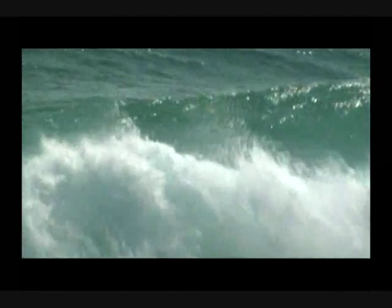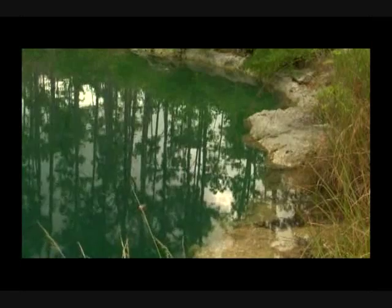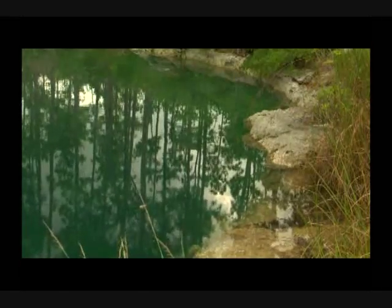Rising sea levels filled the caves with water, and the island's fresh water, floating on the surface of the denser salt water, provided a place for animals to drink and carnivores to obtain food.